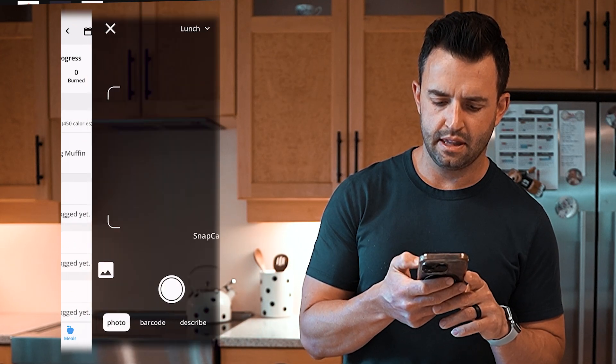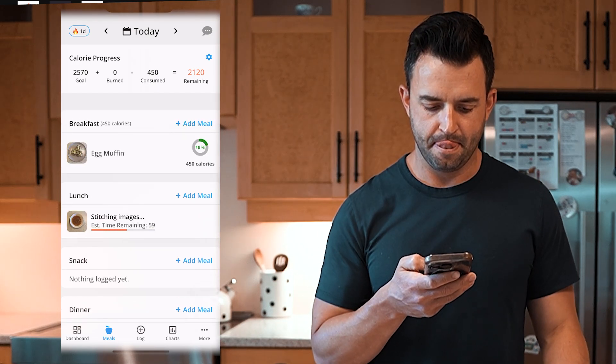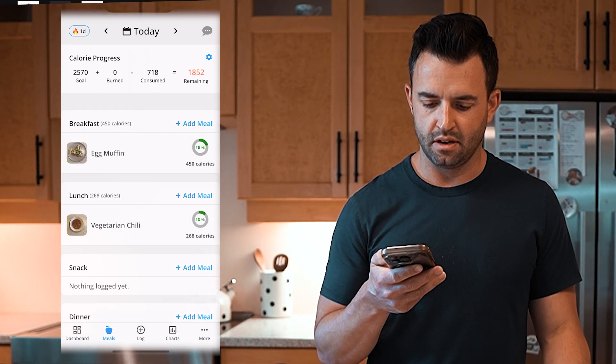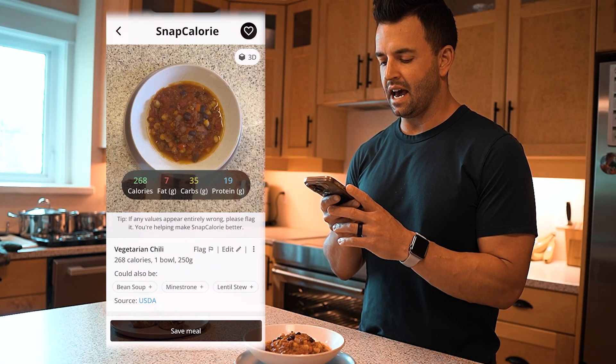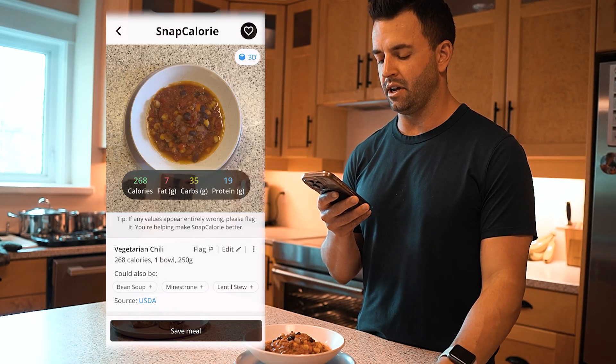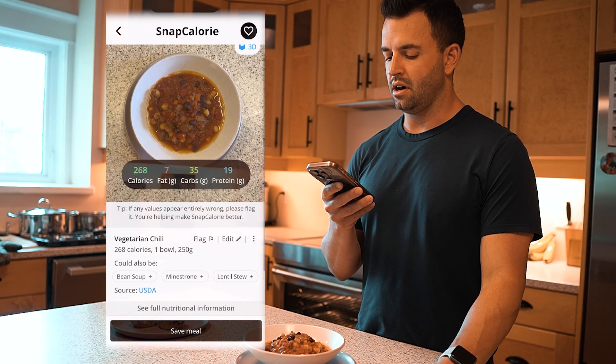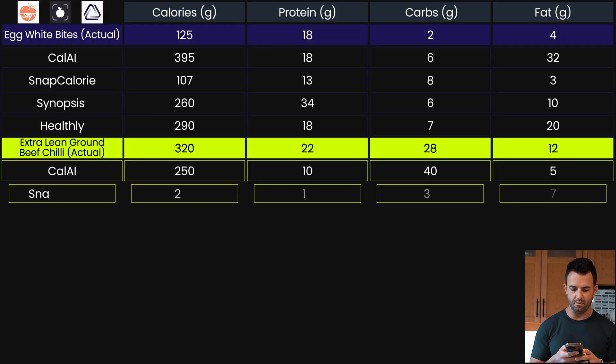Snap Calorie — add meal. It came back at 268 calories, seven grams of fat, 35 grams of carbs, and 19 grams of protein.